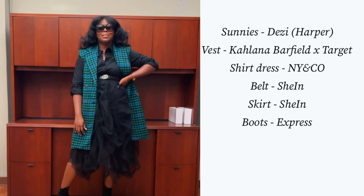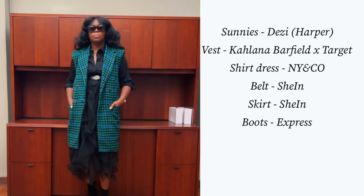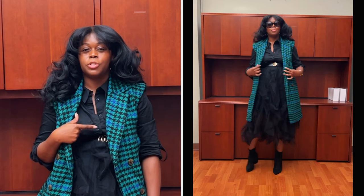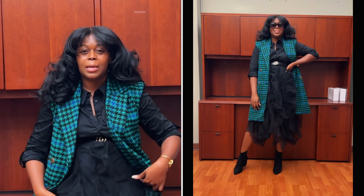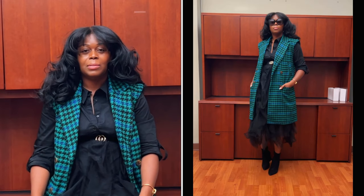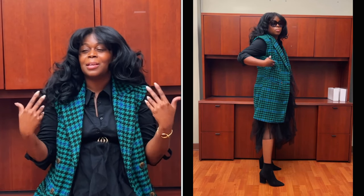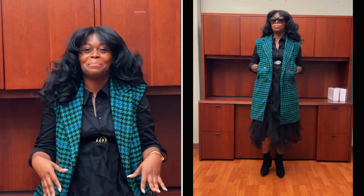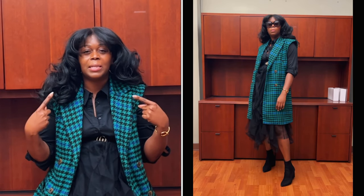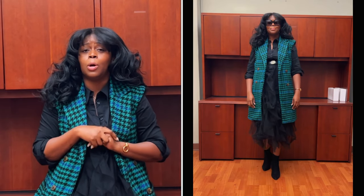Here is Tuesday's look — this is giving a nice semi business casual vibe. The vest is from Colana Bradfield and Target. The button-down shirt dress is from Your Company — it's old. The skirt is from Shein; it was a full skirt with lining but I cut out the lining to make it nice and sheer. Sheer skirts are in, so why not remake something from my own closet? The booties are from Express and they're old. The sunnies are from Desi — the Harper lenses — my favorite pair to wear especially in an all-black look.